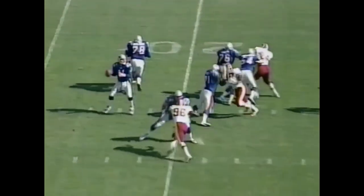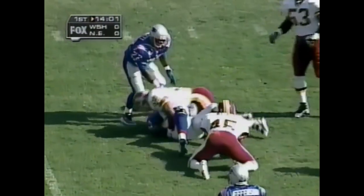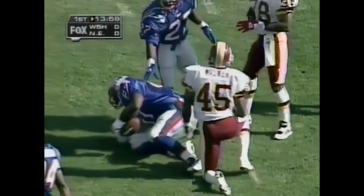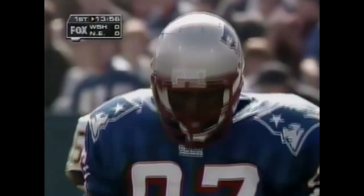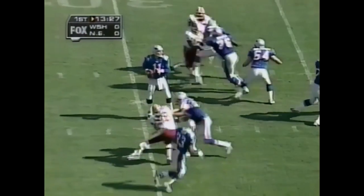Third down and eight — he's in the backfield. And the throw to the tight end Ben Coates, who makes the catch at the 37-yard line — that's a first down. Coates last week had 7 receptions; he picks up 12 right there and gets a first down for New England. First down and 10.